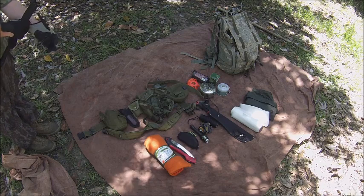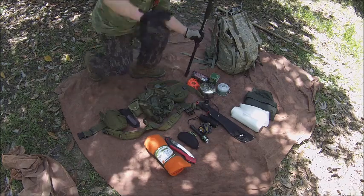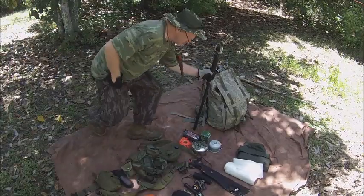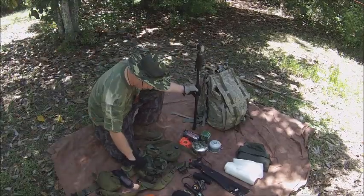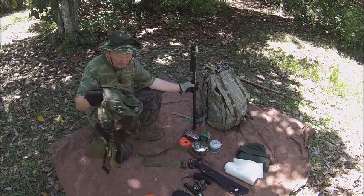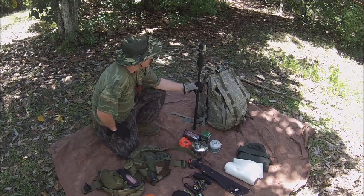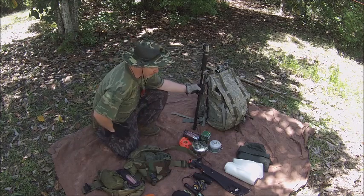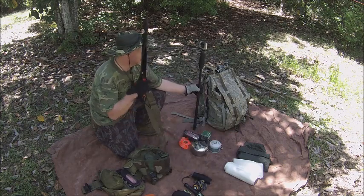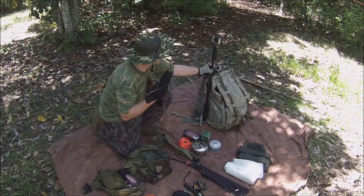The five C's I have here — I did some study and research on the five C's. Now, I always carry this wherever I go. The five C's is something to cut with — to make firewood — which is this machete. Cordage to tie stuff up with.